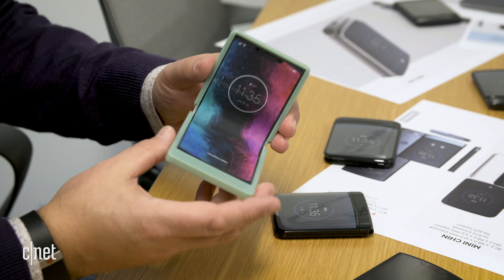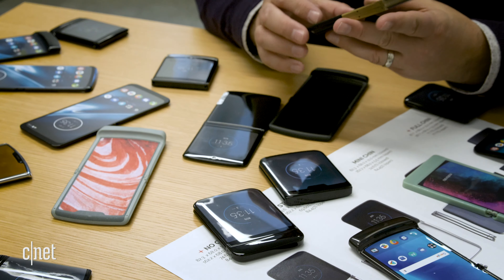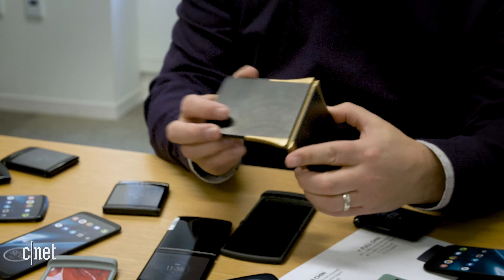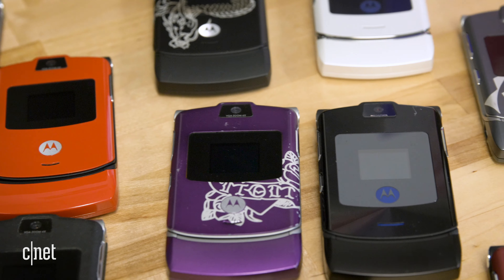We didn't set out to reinvent the original Razr. We set out to do the best implementation of foldable display technology, and once we figured out how to fold the display, a lot of elements from the original Razr started to make more and more sense.